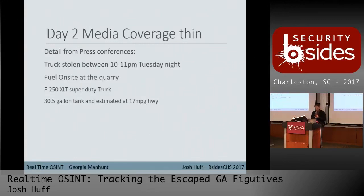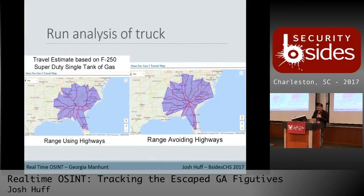The media coverage stayed pretty thin most of the day. The truck was stolen between 10 and 11 p.m. Tuesday night. It was reported there was fuel on site at the quarry. Running through the forensic tool sets again, we saw the F-250 super truck had a 30.5-gallon tank, estimated 19 miles-per-gallon highway — but they had all the gas they needed. Running another analysis, they're potentially all the way out to the coast or up into Tennessee. The tool also shows using highways versus avoiding them and the actual main routes they could be on.